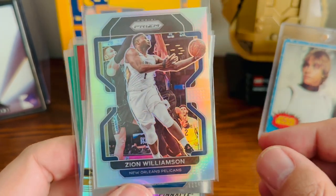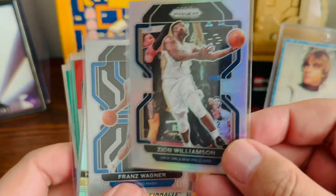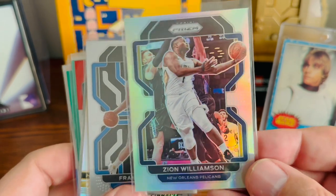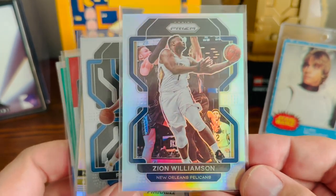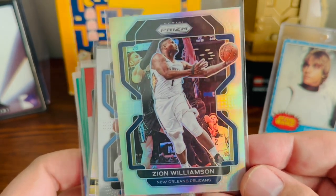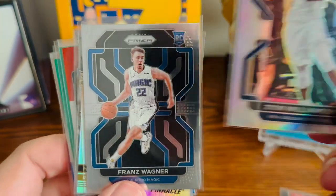Zion's been playing really well since the All-Star break for the most part. I have kind of a love-hate relationship with him — he starts playing well and I'm thinking he's really going to be the player everyone thought he was going to be, so I start buying his cards, and then something happens. Hopefully he's starting to get things figured out.